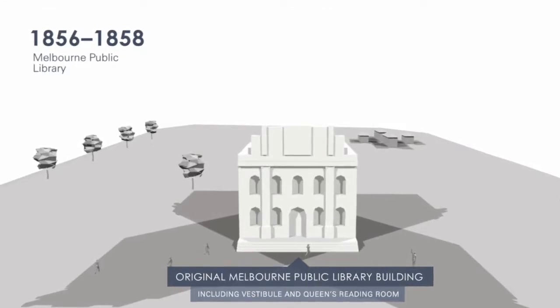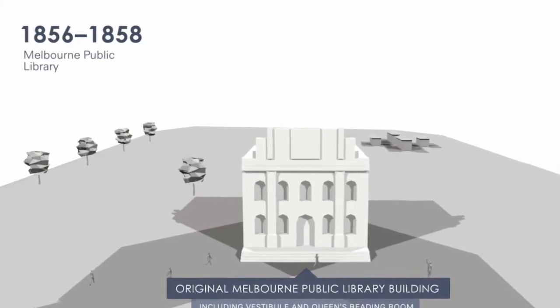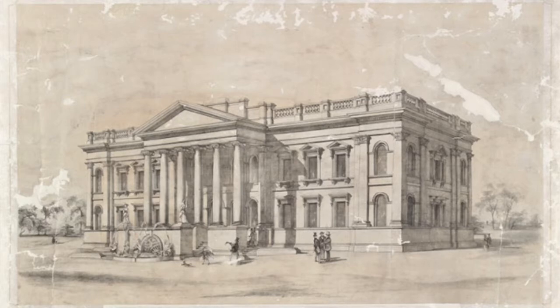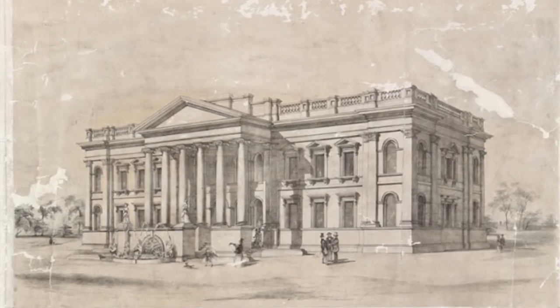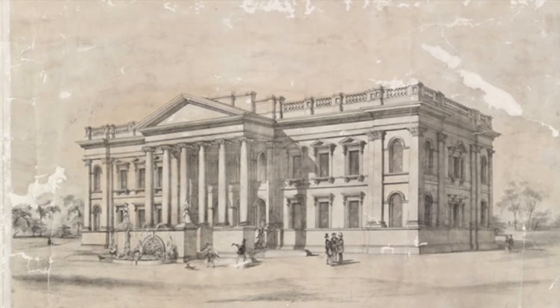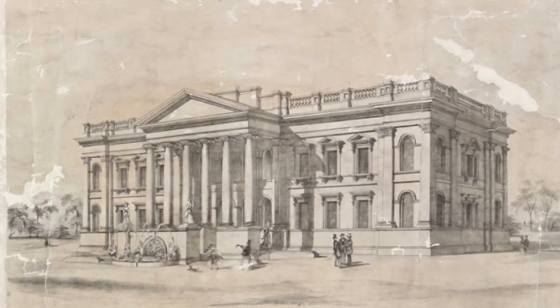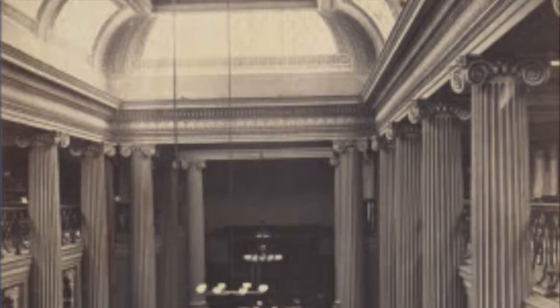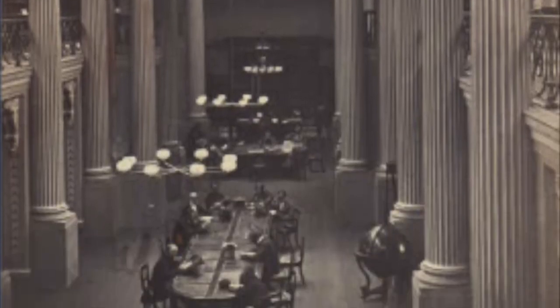The original building, comprising what is now the Swanston Street foyer and the central portion of the hall above it, was officially opened on 11 February 1856. This original library, designed by Joseph Reed, was known as the Public Library, and it was significantly smaller than the State Library we know today, at just 15 by 15 metres. Over time, various extensions and buildings have been added, the first of which was Queen's Hall, which opened in May of 1859.